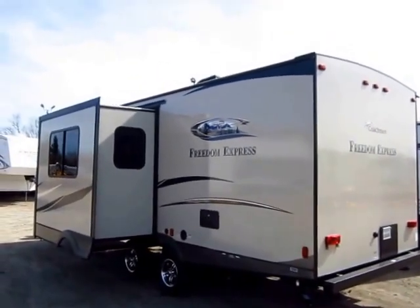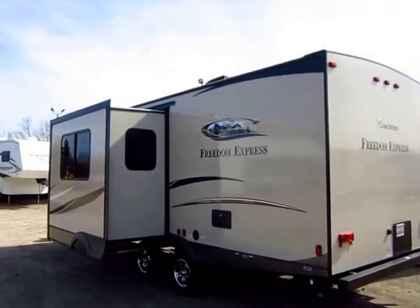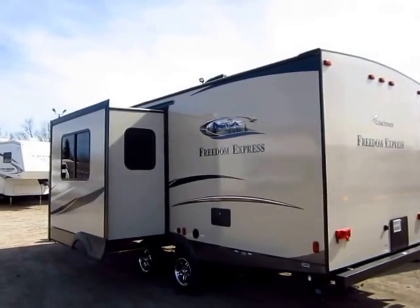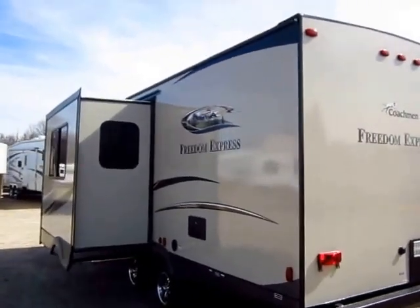If you're going to go camping twice a year and only for a weekend at a time, maybe you don't need something built on the upper tier — but if you plan to own something for a long period, don't you want to make sure you have a return on investment? Something that's built well and will last. The underbelly, by the way, does have a measure of heating to keep your tanks warm.